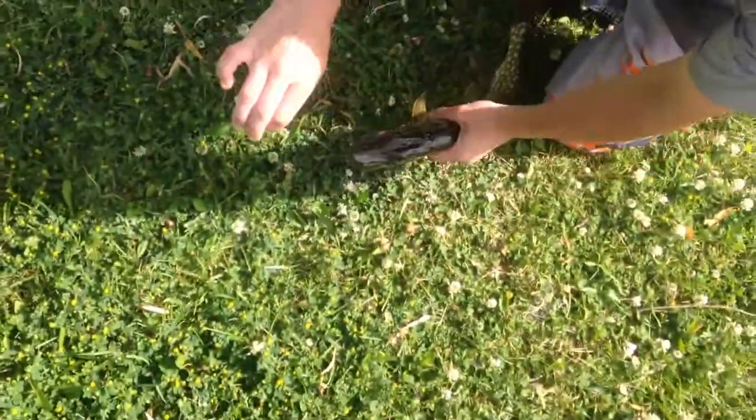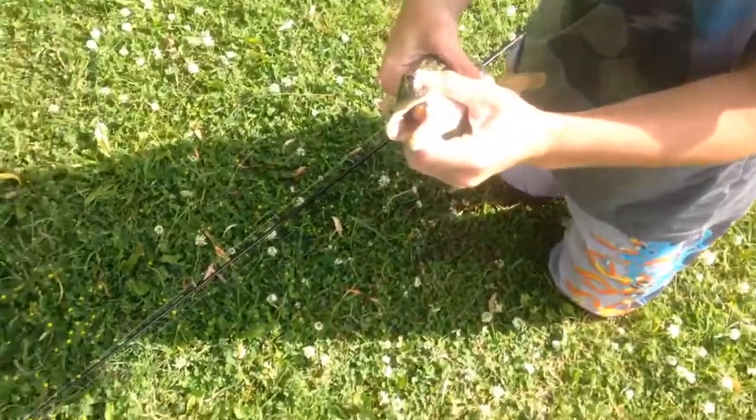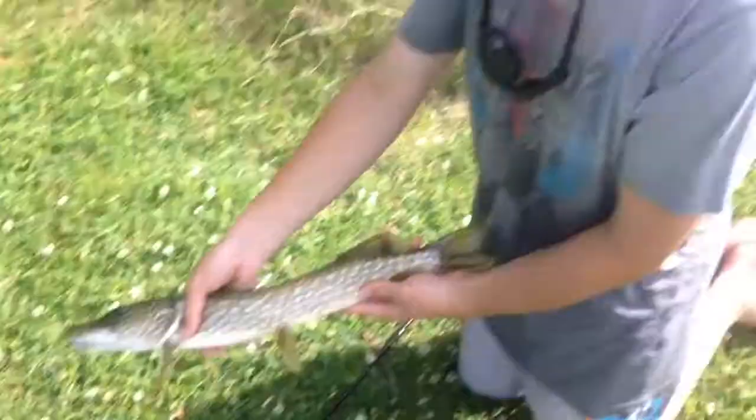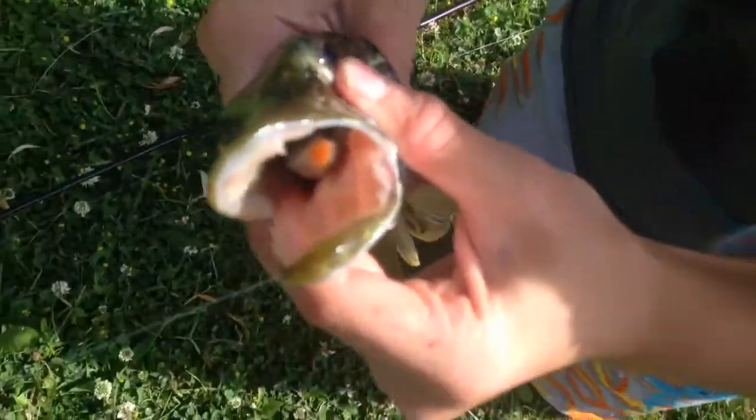He's got this nice little pike, probably like a 22-incher, but definitely need the pliers for this. Finally he caught a pike, he's been after one today. Beautiful little fish, but I'm going to go grab the pliers real quick to get it, because he absolutely inhaled that little swim bait.